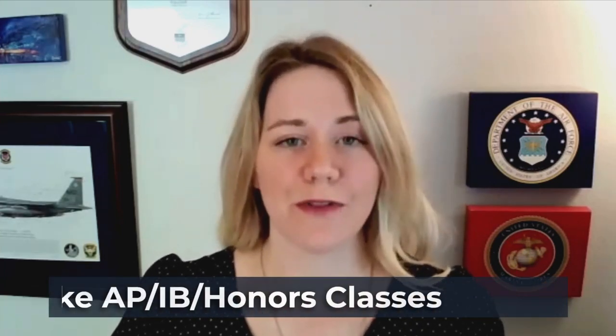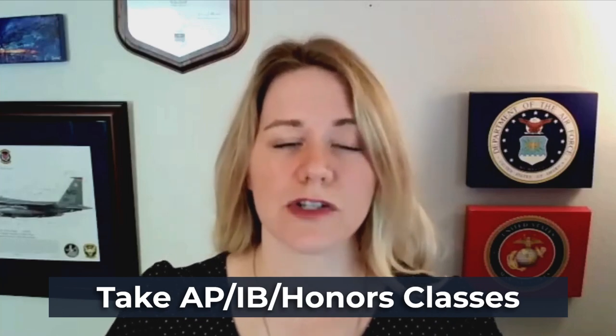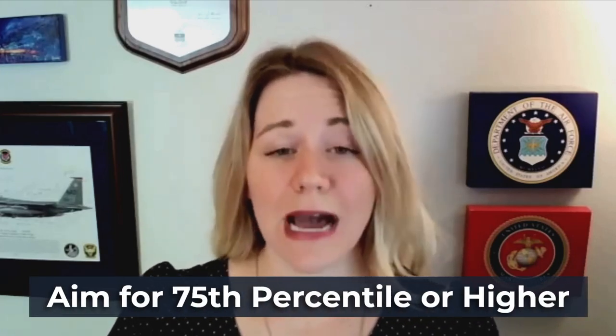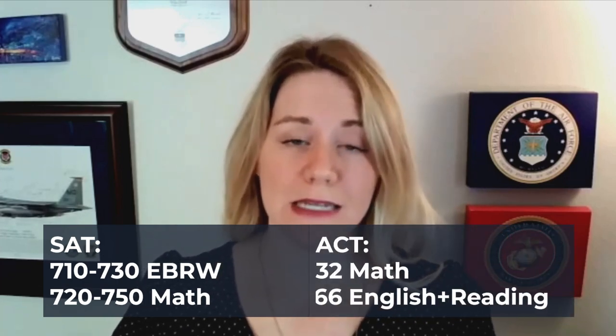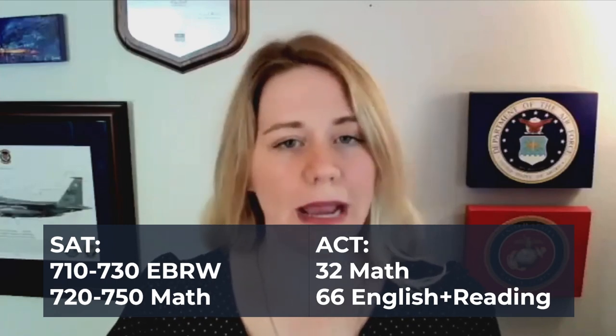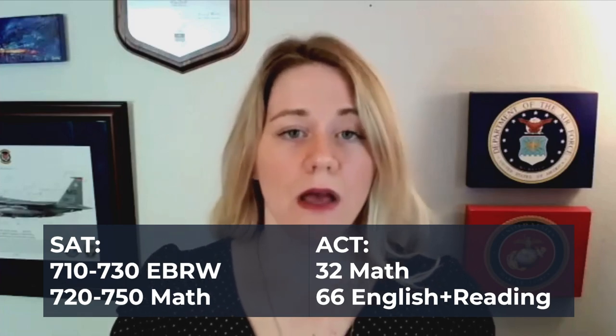Challenge yourself with AP, IB, and honors classes to show that you're going to be capable and successful at the Naval Academy. You're also going to need competitive SAT and ACT scores. Pay special attention to the 75th percentile when looking at these scores. For the Naval Academy, that's about a 710-730 SAT verbal or a 720-750 SAT math, and that's also a 32 math ACT or a 66 combining English and reading. Make sure that you're testing early and often throughout your high school career.